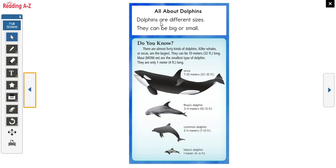All about dolphins. Dolphins are different sizes — they can be big or small. There are almost 40 kinds of dolphins. Killer whales, or orcas, are the largest and can be 10 meters long. Maui are the smallest type of dolphin — they are only one meter, that's four feet long. Here we have the orca, the bottlenose dolphin, and the common dolphin — I think that's the one we see when we go to the beach.